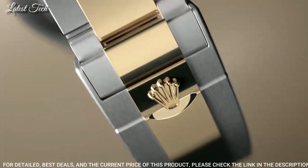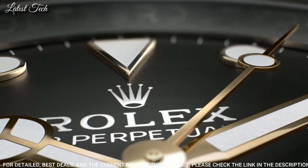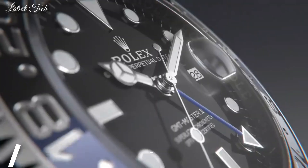Water Resistant at 1,220 meters (4,000 feet). Functions: Date, Hour, Minute, Second, Chronometer. Luxury Watch Style, Swiss Made.